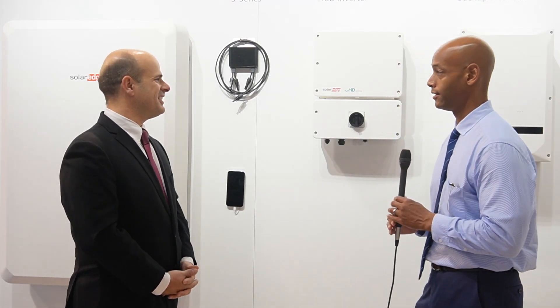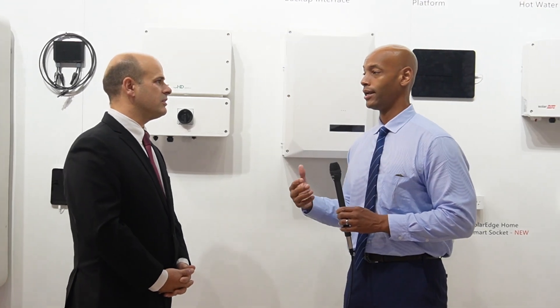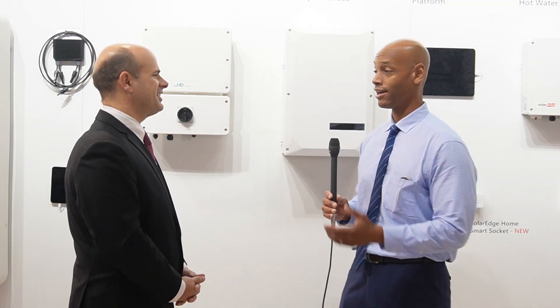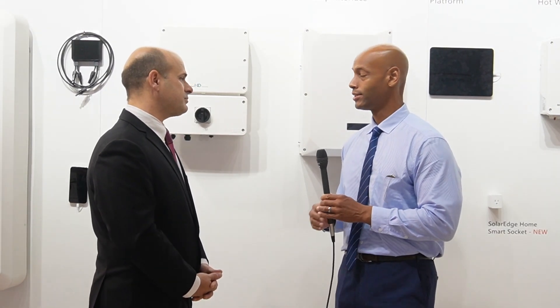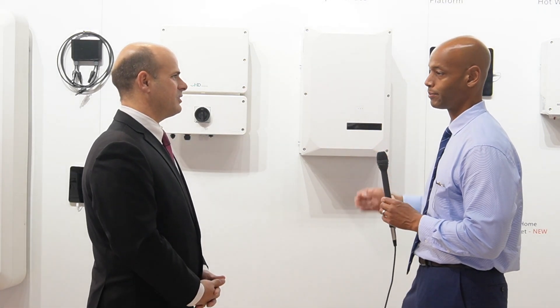Another trend we've seen in the past year with solar plus storage is homeowners having a lot of demand for a heavier whole-house backup solution, as opposed to the traditional critical-loads-only backup. When SolarEdge did their first residential storage with the LG Chem battery, that was a critical-loads backup only type solution. So tell us about the new SolarEdge home backup interface and how it allows for a whole-house backup.